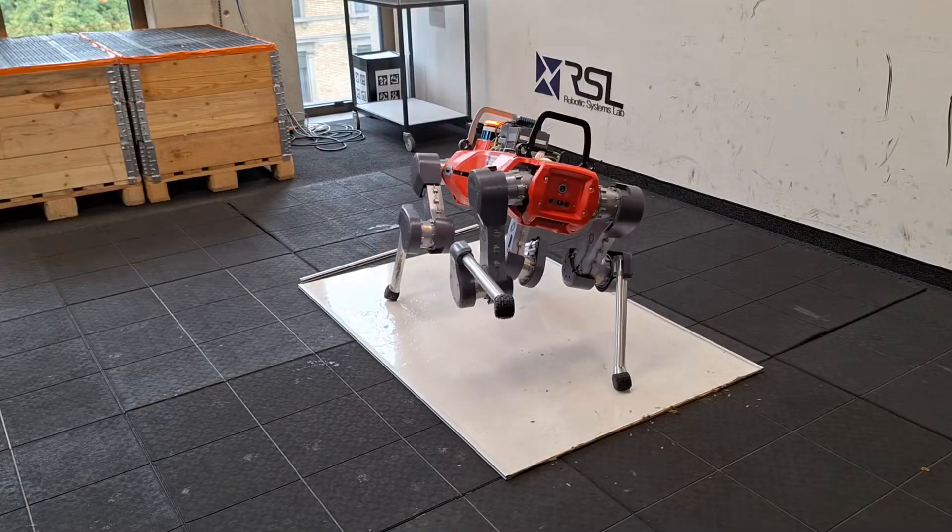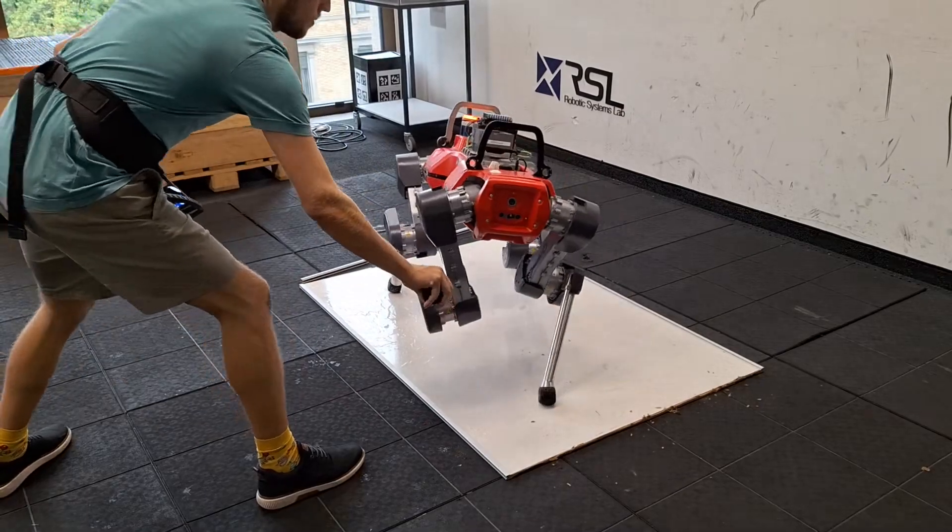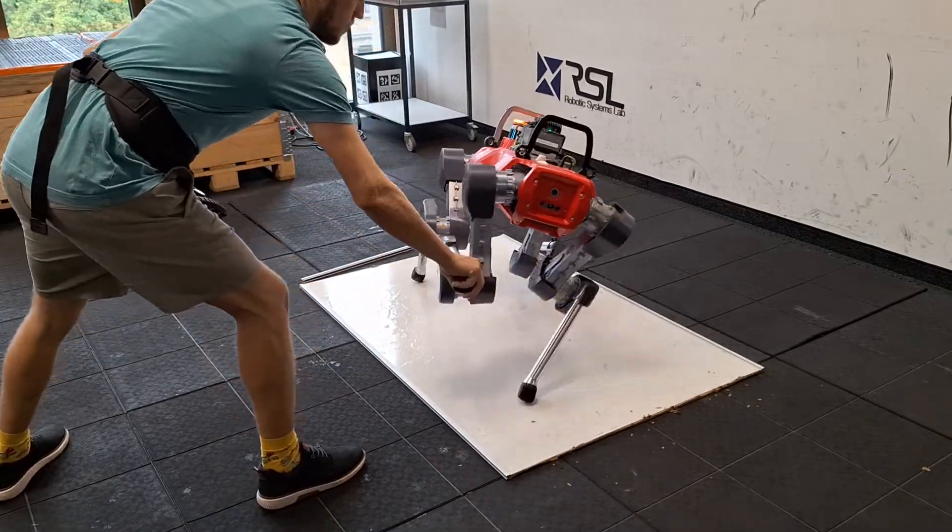We can even deploy the controller on a slippery whiteboard. When the robot slides due to a disturbance, it can balance and recover without falling over.